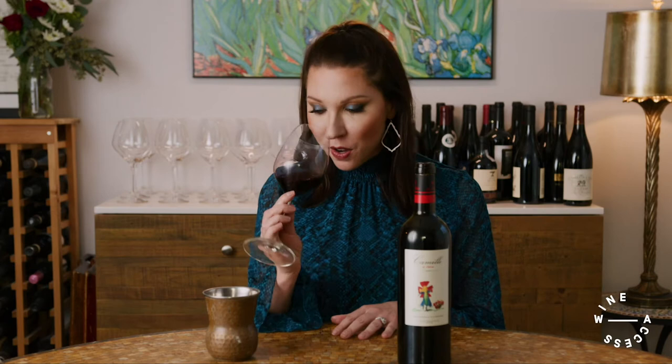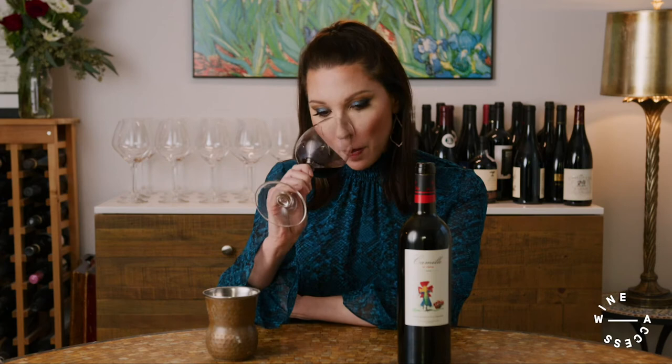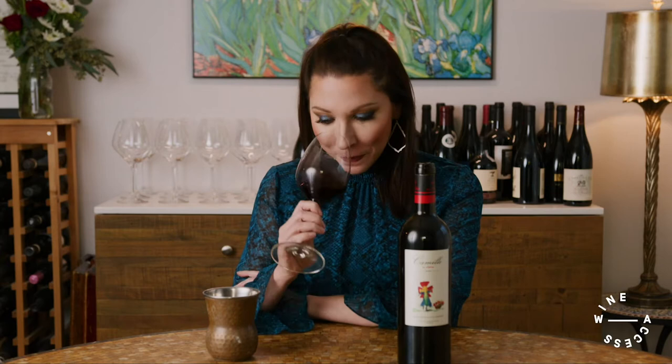In the glass, it's ruby in color. On the nose, sort of classic Bordeaux — I get pencil shavings, a bit of forest floor, barnyard, black currant, cedar. Really intriguing. We'll taste it together, and then we'll talk a little bit more in depth about the region, the varieties, the history, and why you should know it.